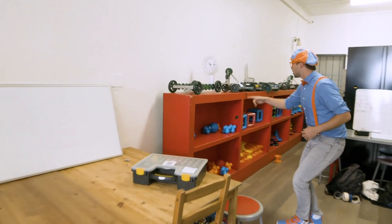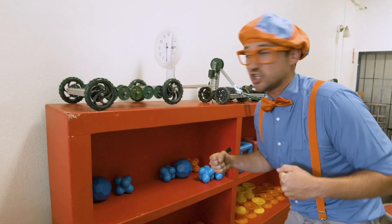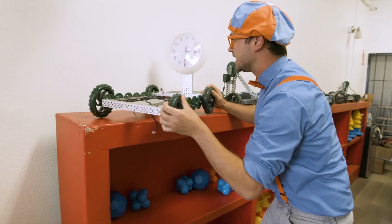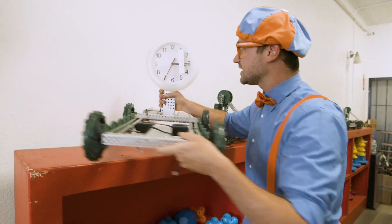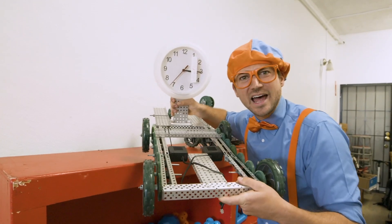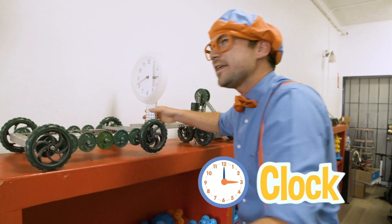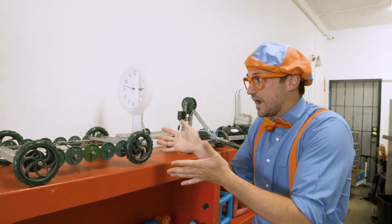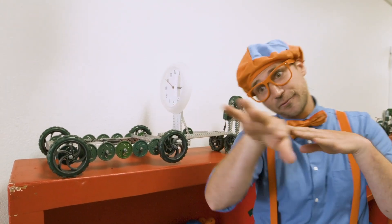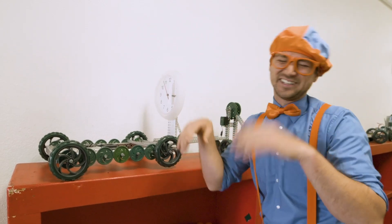Did you see these robots? It's so cool that robots can do so many different things. Like this one - do you see that? What's that on top? That is a clock. What if you're all the way on one side of the house and you don't know what time it is? You program and code your robot to go right to where you are so you can tell the time. So silly.